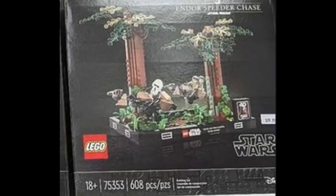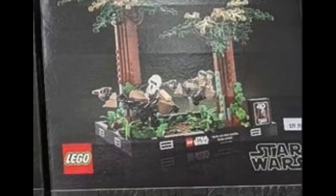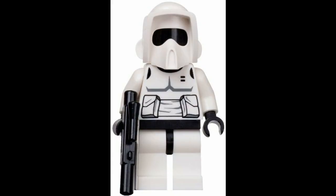Right here we have the Endor Chase diorama, and just taking a look, it looks terrible, I'm gonna be honest. You only get three minifigures for $70. I was expecting at least two scout troopers, and you only get one, and then you get Luke and Leia. Pretty lackluster.